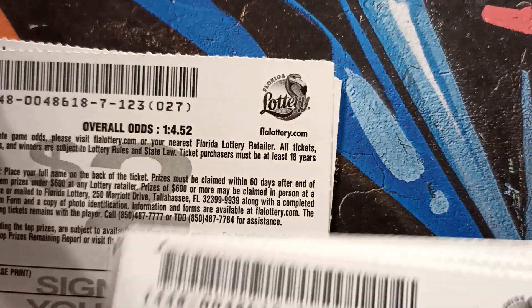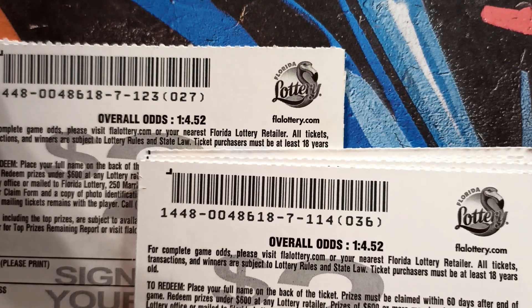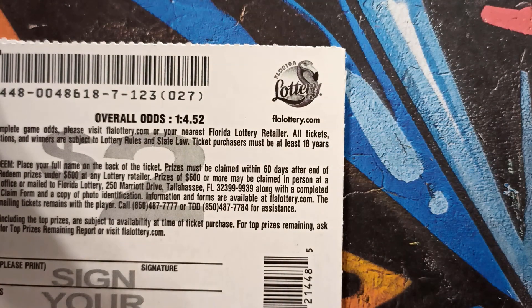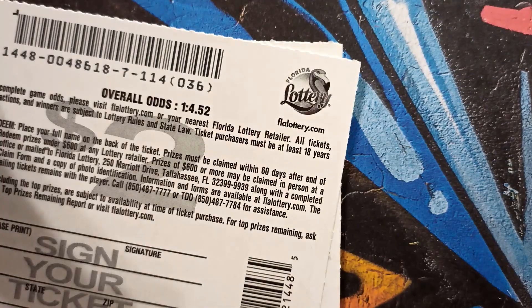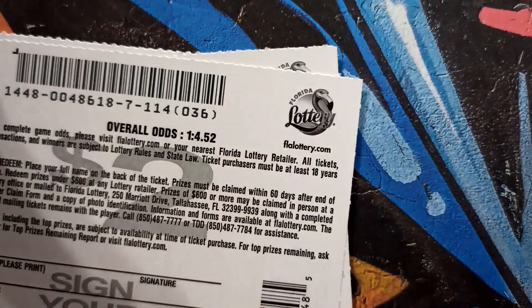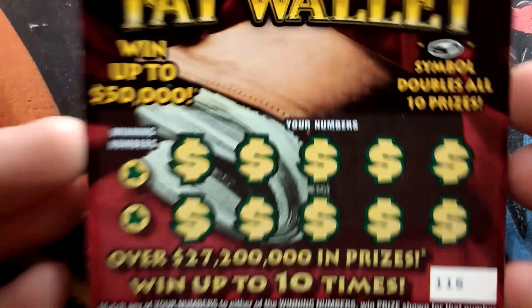The odds are one in 4.52 for Fat Wallet and one in 4.52 for Winners Galore — pretty even. Actually, correcting that: the Winners Galore odds are one in 4.51. Let's start off with the brand new Fat Wallet tickets — let's get scratching!